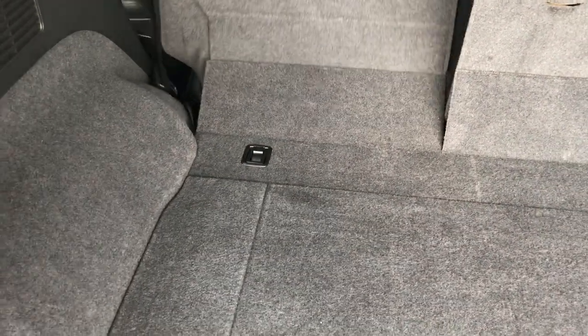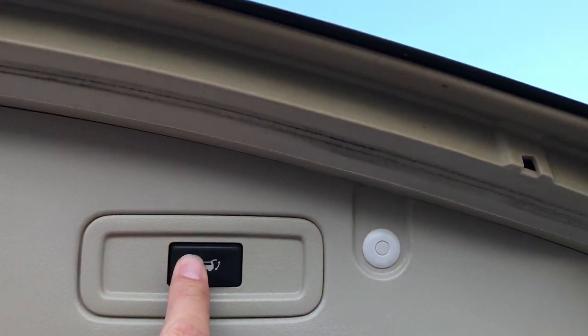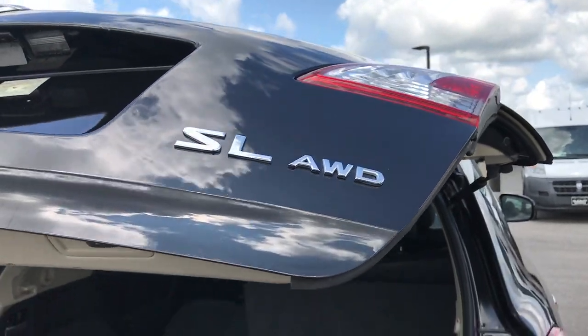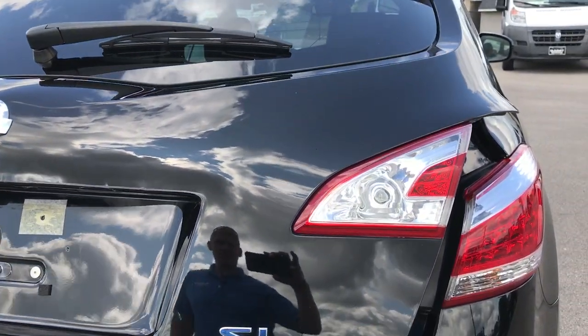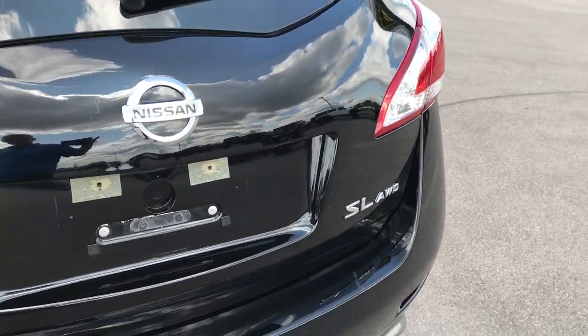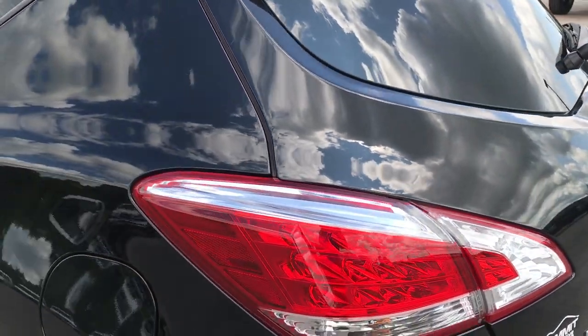These seats do fold down — they've got the little handles right there, which is a really nice feature. You don't have to open up the second doors to put those down. There's a push button right there; press that, it will beep at you and then come on down. This is an all wheel drive and it is an SL package.